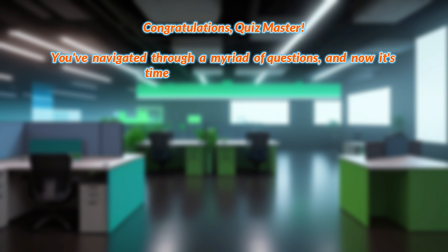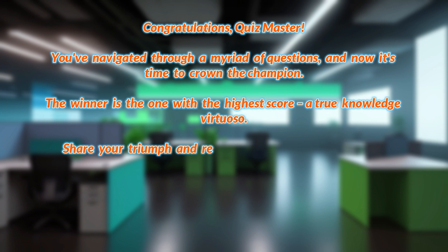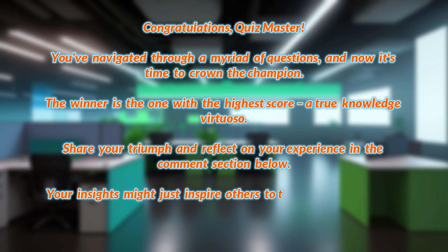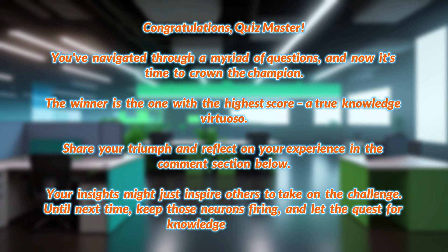Congratulations, Quizmaster. You've navigated through a myriad of questions, and now it's time to crown the champion. The winner is the one with the highest score, a true knowledge virtuoso. Share your triumph and reflect on your experience in the comments section below. Your insights might just inspire others to take on the challenge. Until next time, keep those neurons firing, and let the quest for knowledge continue. Thank you.